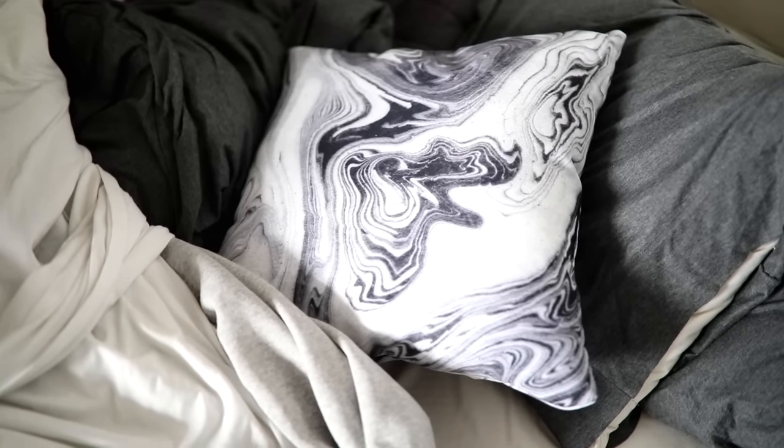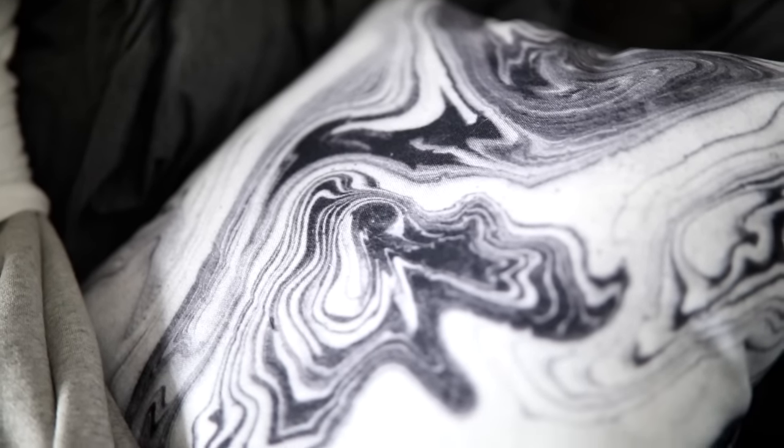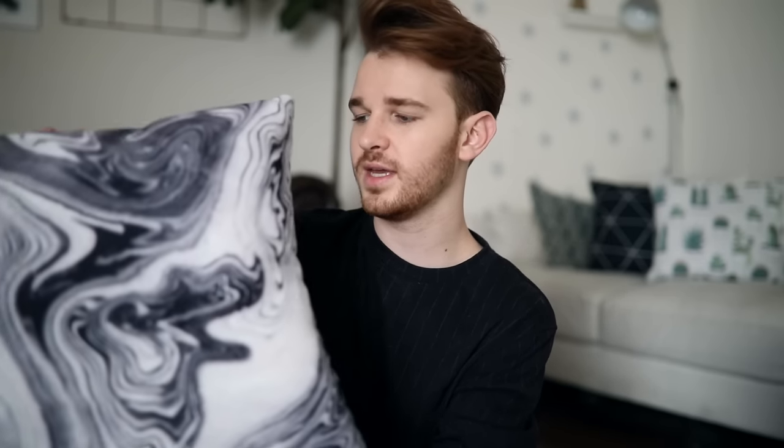My next item is another pillow, and this one I got for my bedroom. I love neutral tones in my bedroom — a lot of blacks, whites, and grays — so I thought this would go perfectly on my bed. It's like a marbled, almost swirly liquid-looking pillow. I love it — I thought it would add a nice bit of texture and interest to my bed.